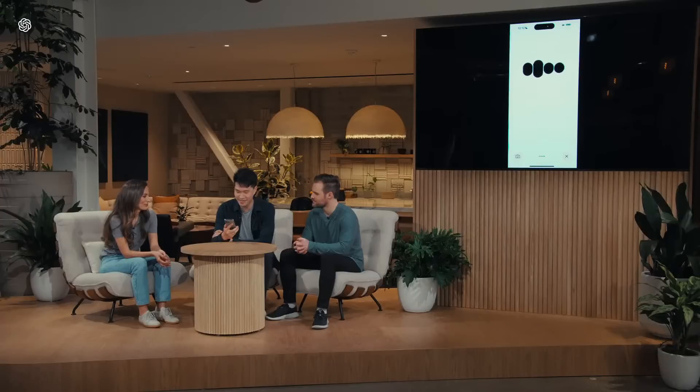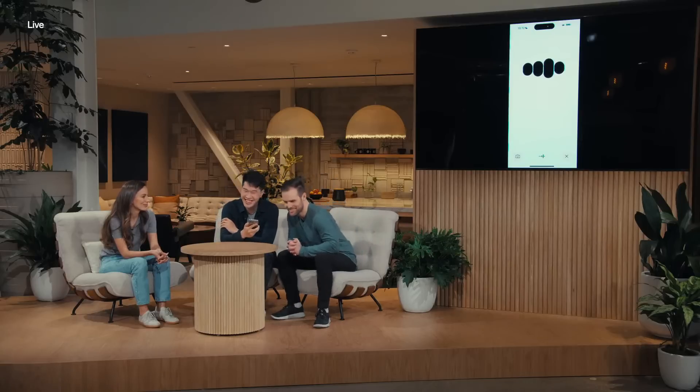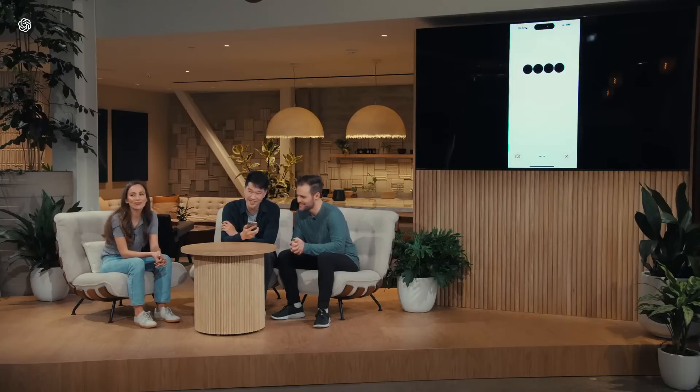Hey ChatGPT, how are you doing? I'm doing fantastic, thanks for asking. How about you? Pretty good. So my friend Barrett has been having trouble sleeping lately, and I want you to tell him a bedtime story about robots and love. A bedtime story about robots and love? I got you covered. Gather round, Barrett. Once upon a time, in a world not too different from ours, there was a robot named Byte. Byte was a curious robot, always exploring.